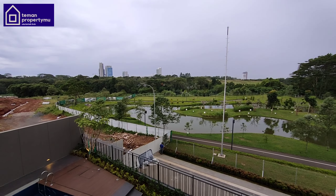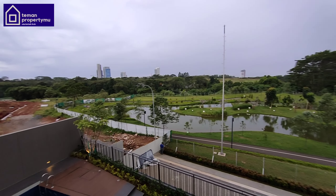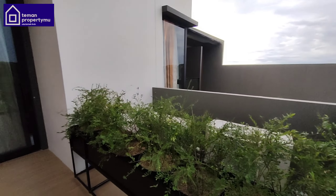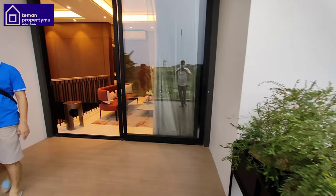Before heading to the second floor, on the left here is the door leading to the inner garage. Adjacent to that is the service area: there is a maid's room (kamar ART), a maid's bathroom, and a storage room — all quite spacious. There is also an area for laundry and a void area. So the service area is all located in this section.